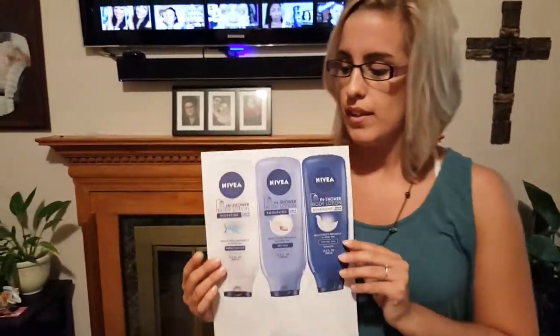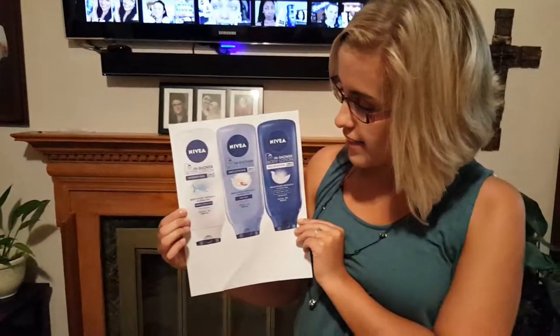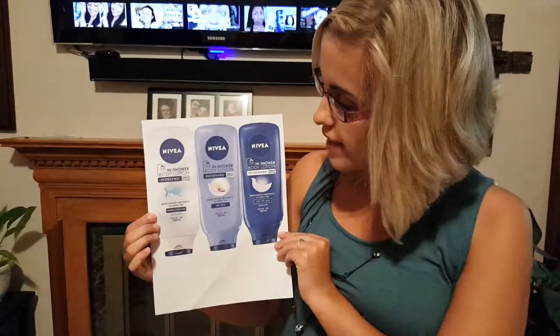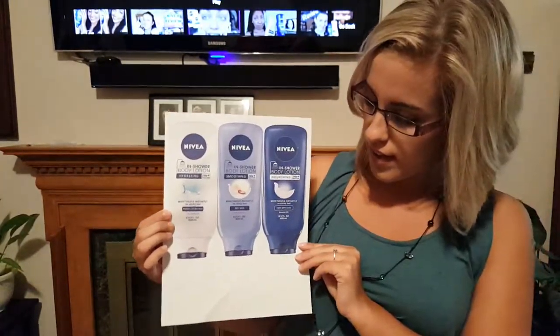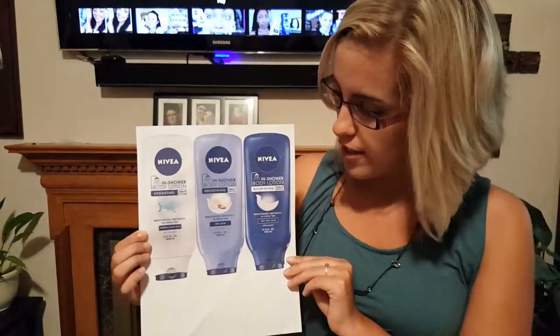Thirdly, we will look at an example of how this product will work for you. In this photo it shows you three different types that you could choose from. On the right-hand side is normal to dry skin, in the middle is dry skin, and on the left side is for very dry skin, and these are all labeled on the bottom of each bottle.